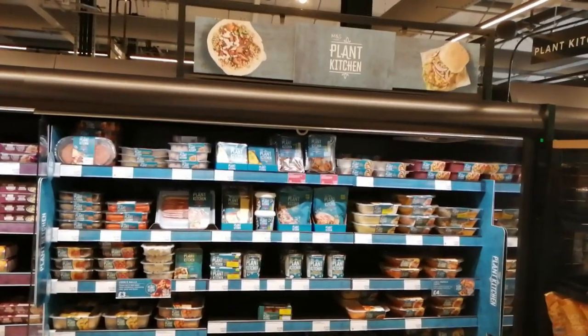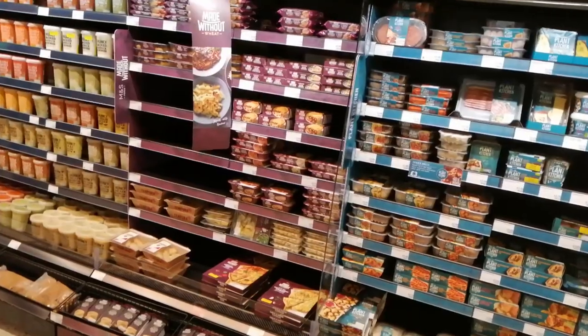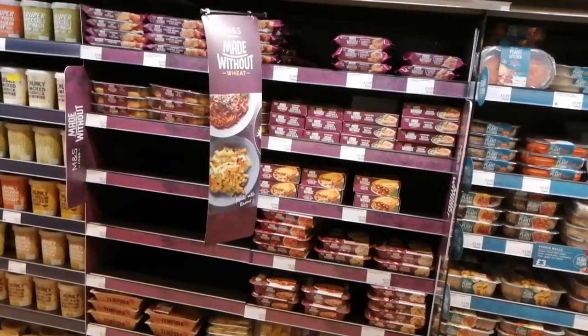Now they're really going for it with the plant-based action. This is quite a decent display, look at this. We've got this range here called Made Without. This is M&S's own range.